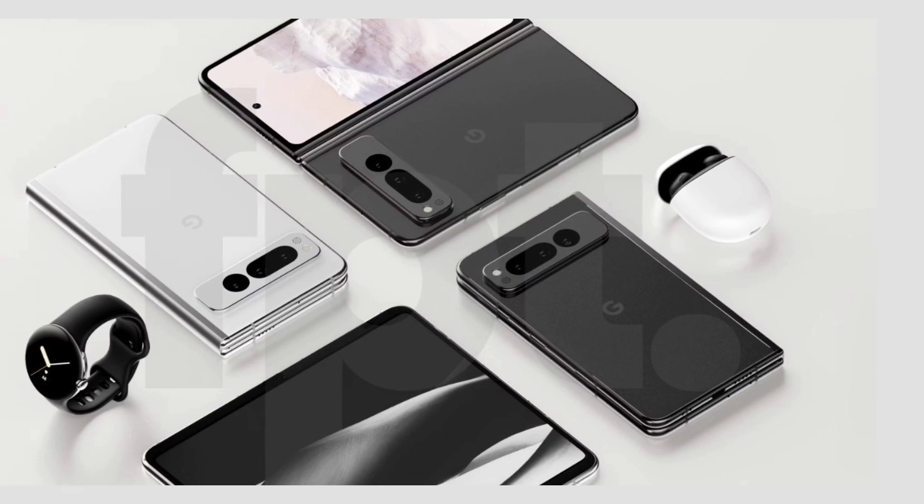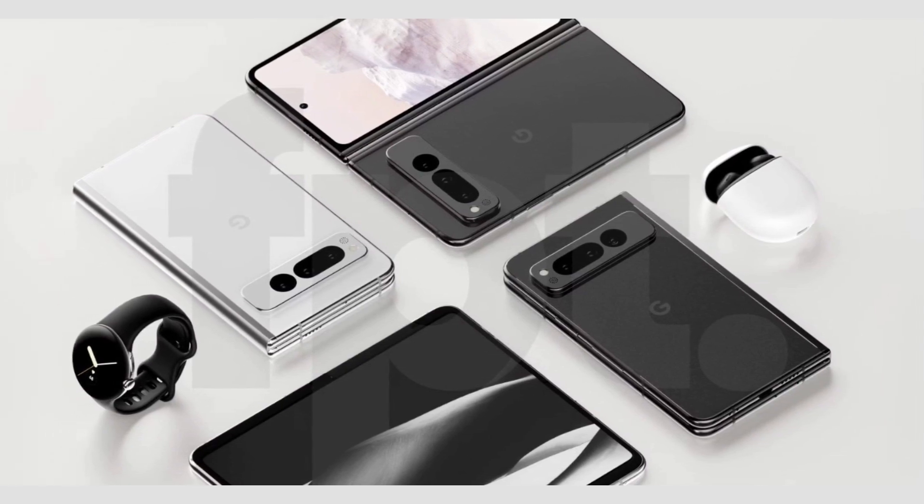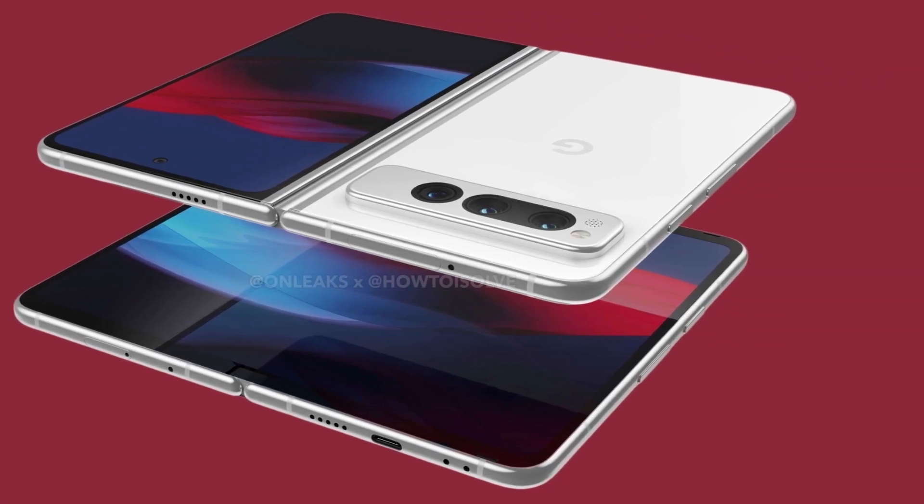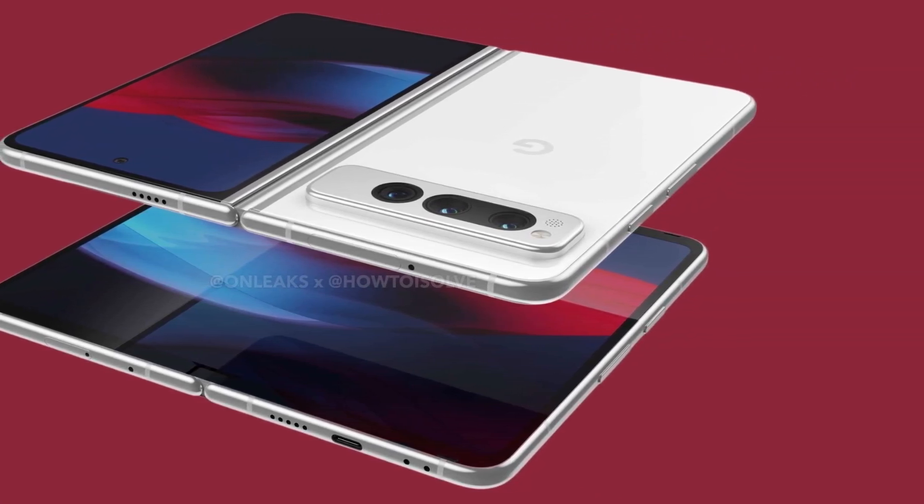At launch, the phone will reportedly run Android 13 and have 12GB of RAM. It might come in two different colors, chalk and obsidian.